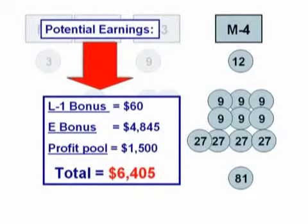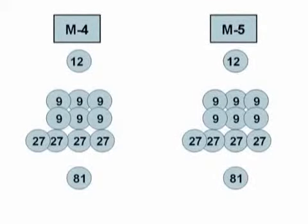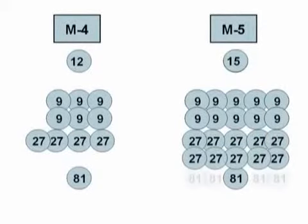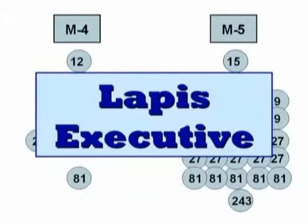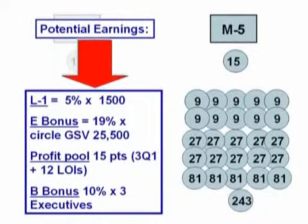Now let's keep going to month number five. You know you're going to carry over volume from month number four because of automatic delivery. Now you're going to add your three new people to your front line, and then all your other distributors will duplicate what you've done as well. So you'll see all these new distributors on your second level, third level, fourth level, and now fifth level. You now move up the executive ladder in our compensation plan to what's known as a LOPUS executive, and you're now eligible for even more commissions. In addition to the L1 bonus, the executive bonus, and the profit pool bonuses, you now receive what's called a breakaway bonus, or B bonus, paying you a percentage on the volumes of the new executives that are starting to form in your group. In this case, there are three of them. Your potential for income this month is now over $14,000.